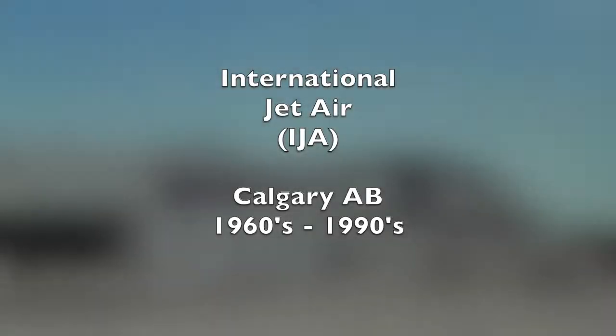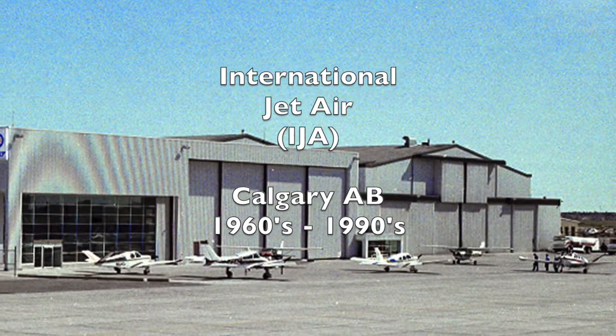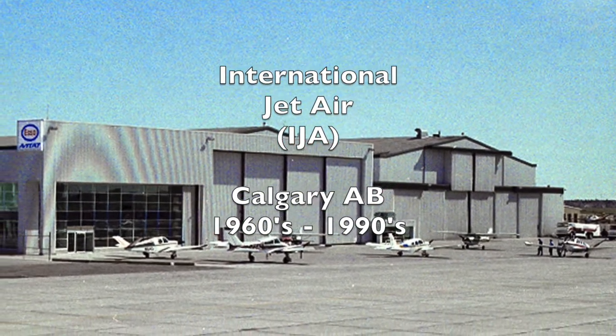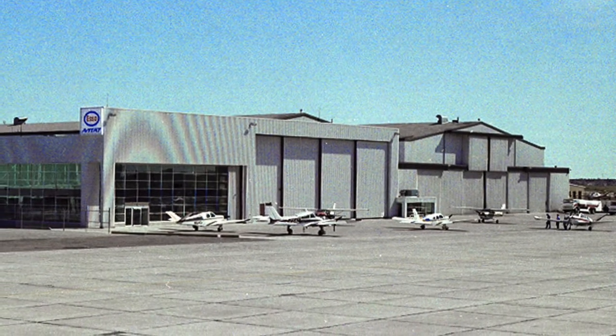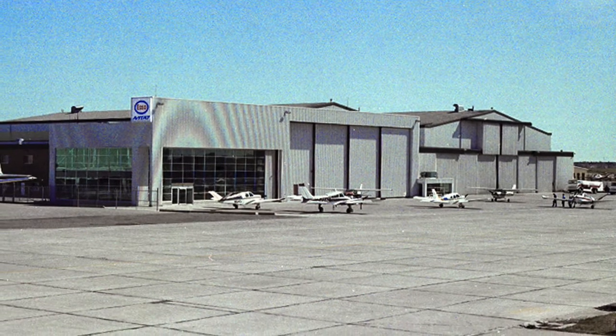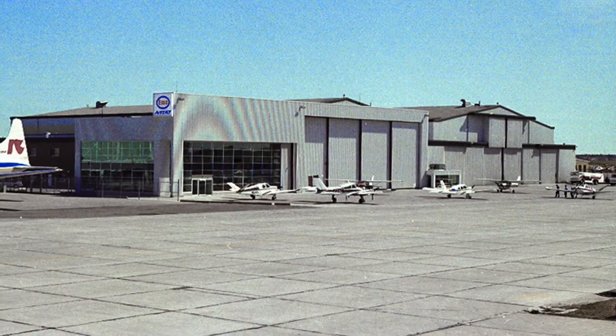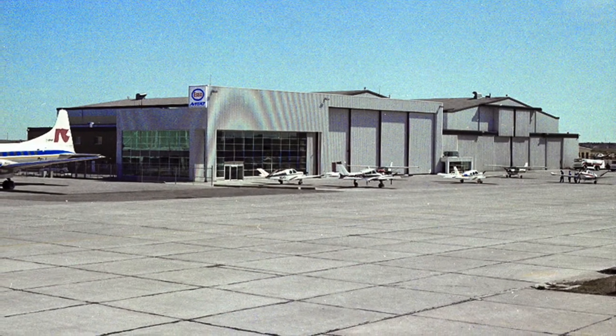This video was intended as promotional advertising that refueling and servicing at their facility was available to visiting aircraft doing business in Calgary during the 1980s. International Jet Air had a hangar with a fixed base operation at the Calgary International Airport.